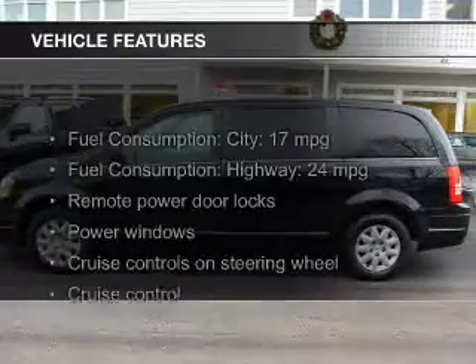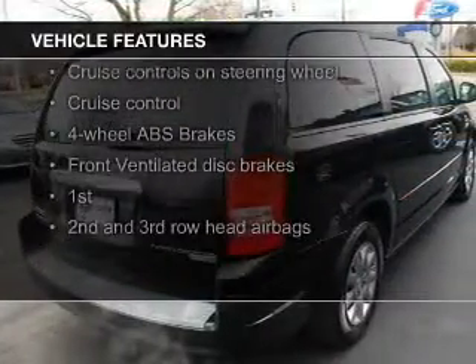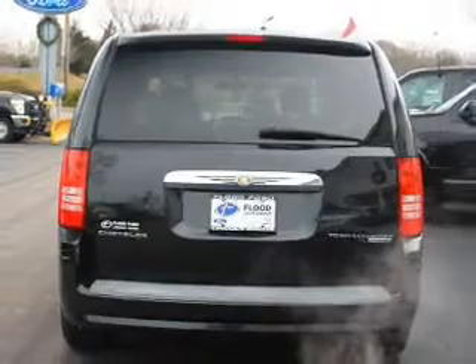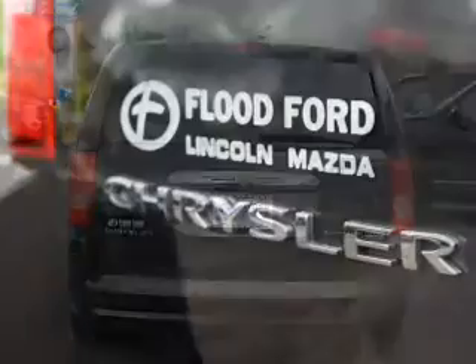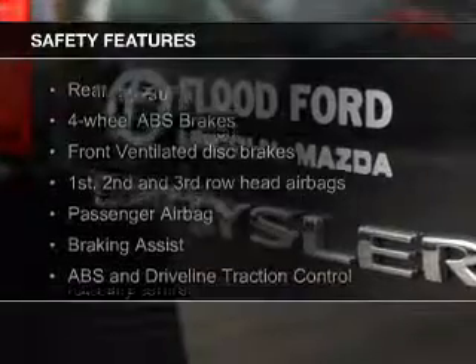The features include digital audio input, steering wheel controls, dual temperature controls, an adjustable tilt steering wheel, a spoiler, cruise control, keyless entry, an MP3 player, privacy glass, and air conditioning.